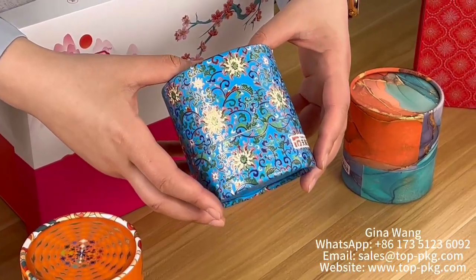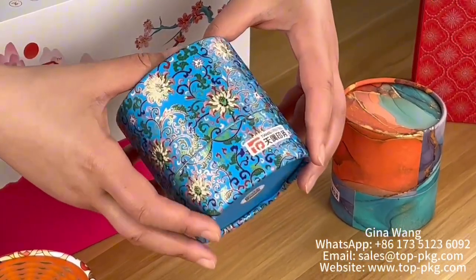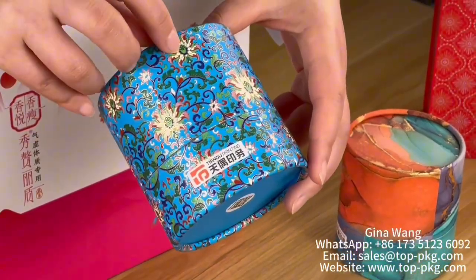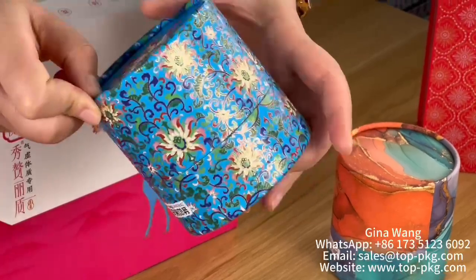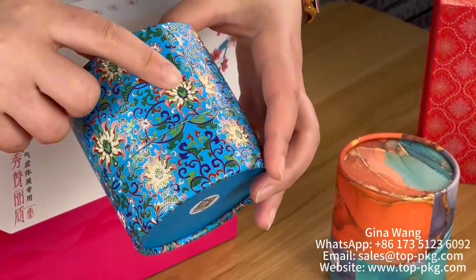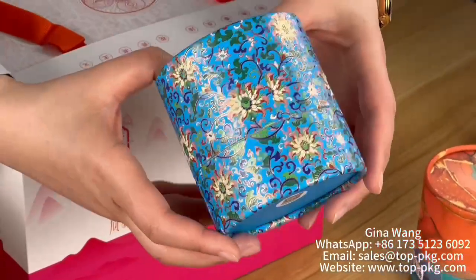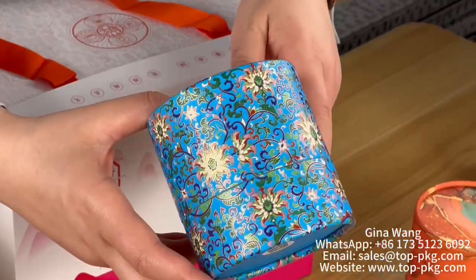This box — you can see the decorations and the printing technologies. It's very, very tiny, so it's actually a high-end decoration technology on printing packaging.